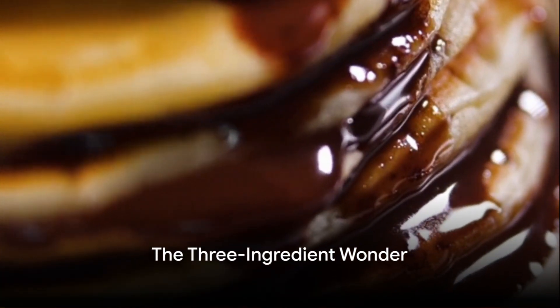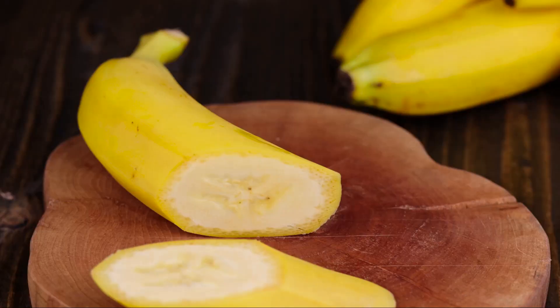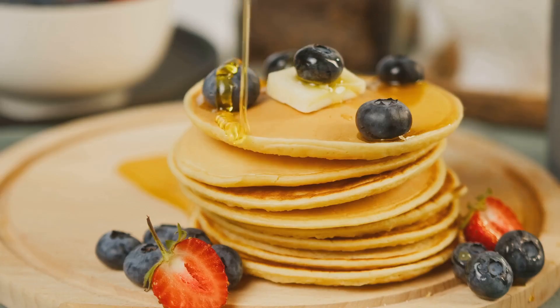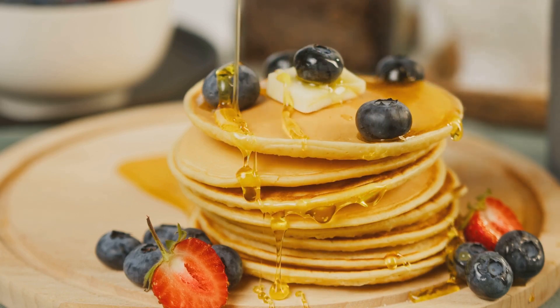Now, who said pancakes should be a weekend affair? Meet the banana pancakes — a three-ingredient wonder. All you need are ripe bananas, eggs and a dash of baking powder. They're gluten-free, fluffy and absolutely delicious. Top them with a drizzle of honey or a handful of berries and you have a delightful breakfast ready in 10 minutes.